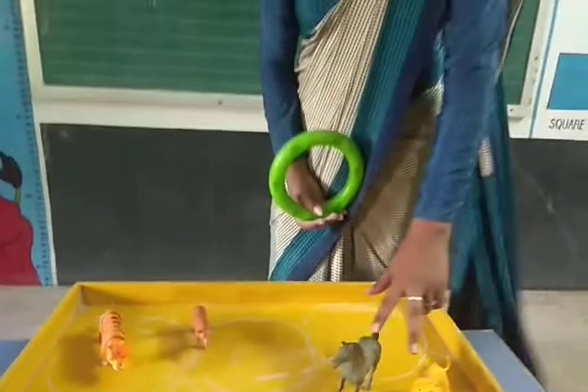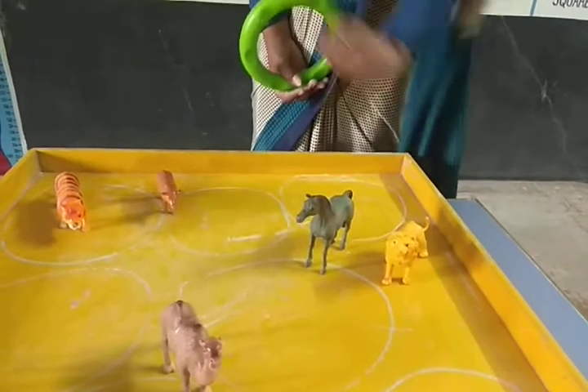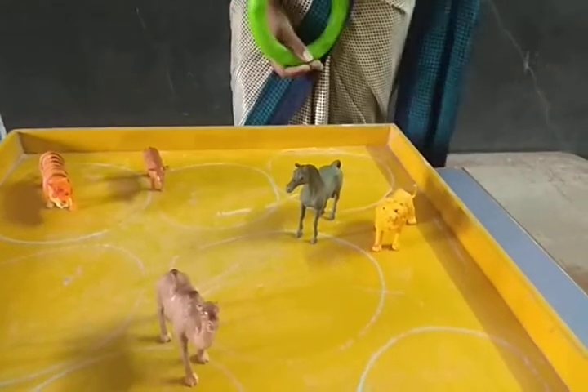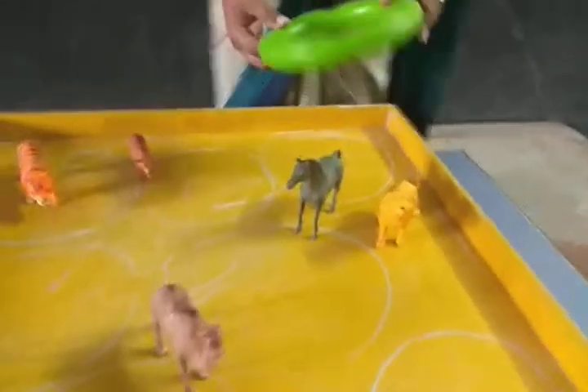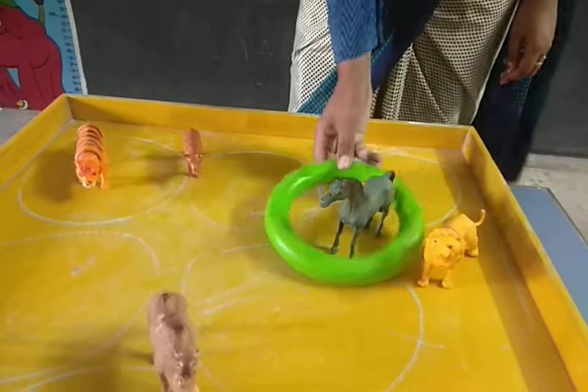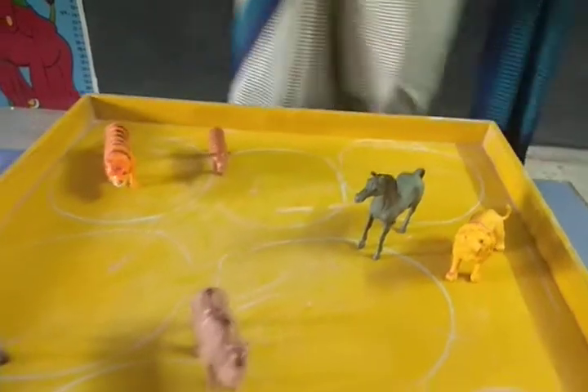Next. The second — this is horse and this is lion. So which animal is used at home, lion or horse? Horse. Yes, so we will circle the horse.